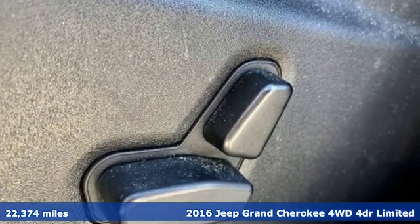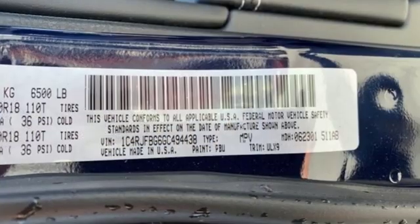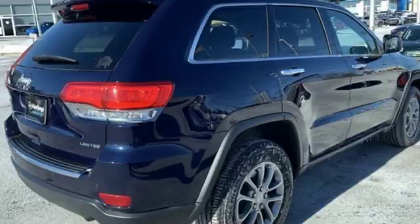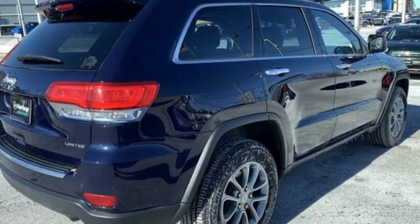Automatic transmission, heated leather bucket seats, integrated navigation system with voice activation, configurable instrument gauges, dual zone climate control, power heated mirrors.